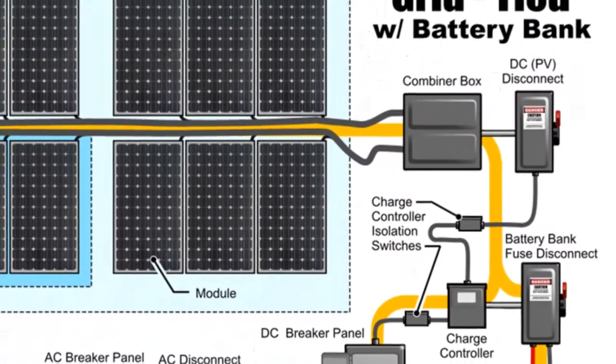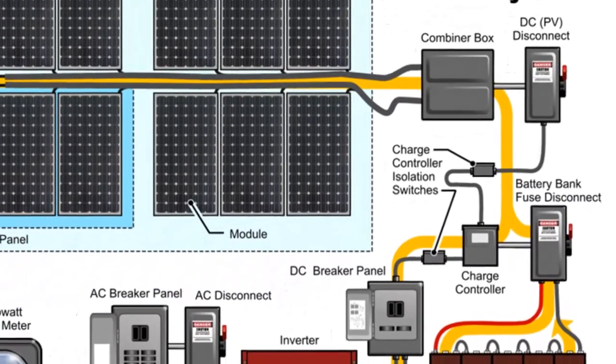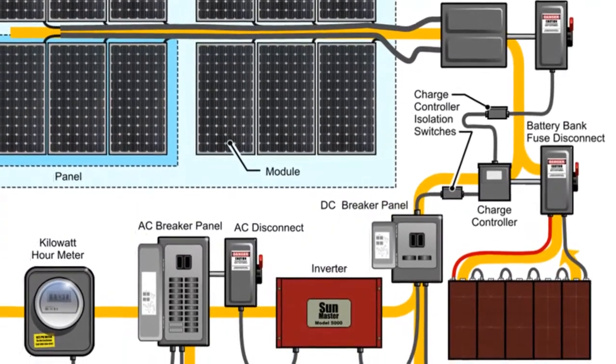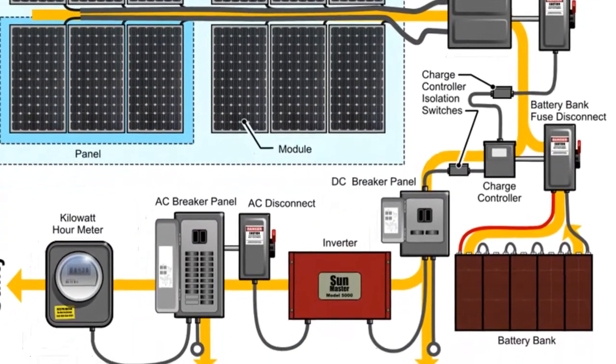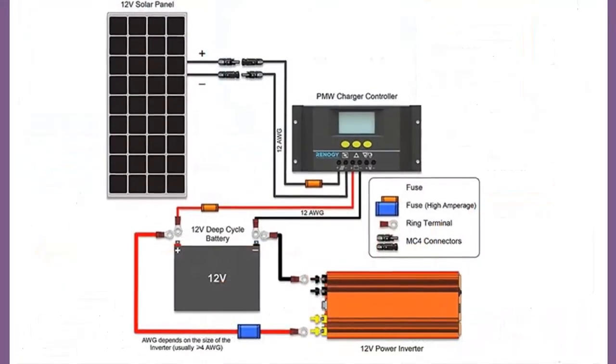Solar energy focused on a central tower heats water in pressurized panels to more than 500 degrees Celsius. The superheated water is then transferred to turbines, which turn electrical generators.